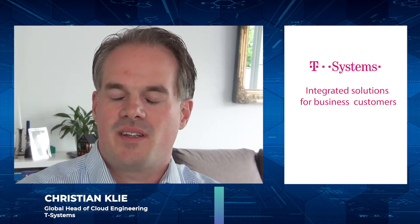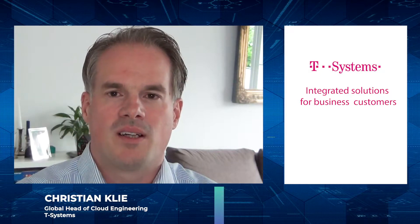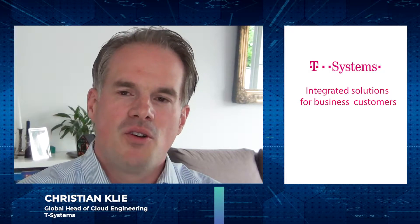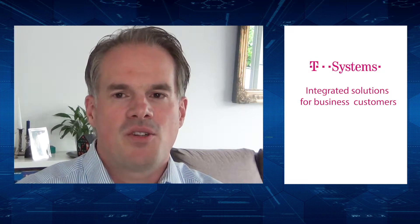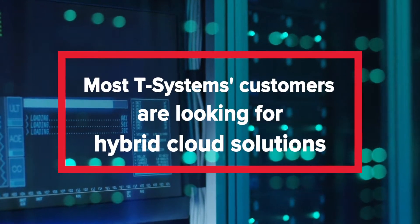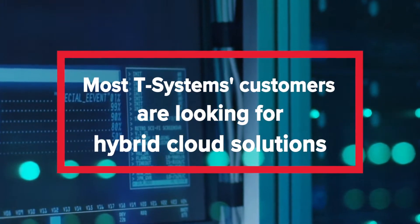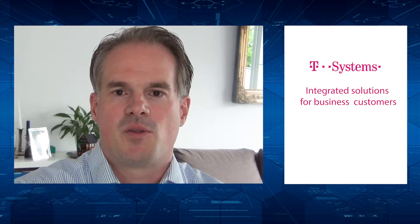The main trend of course is the public cloud, so everyone is talking about putting workloads onto public cloud. But we at T-Systems believe that for most companies, it's not a private or public cloud story. We believe that most customers want real hybrid scenarios, which means you cannot put each and every workload in a public cloud. It doesn't make sense from a security perspective, a cost perspective, or an operational perspective.